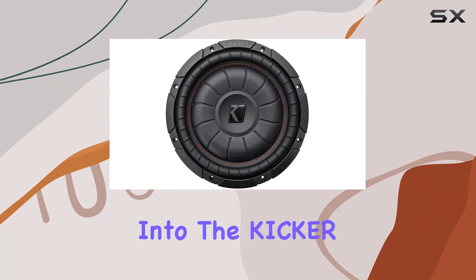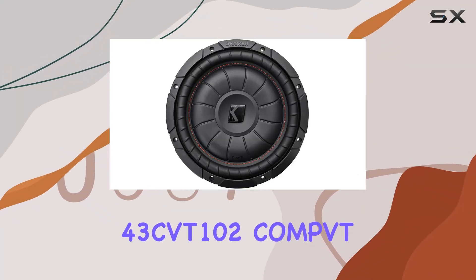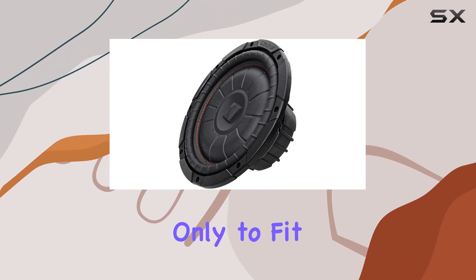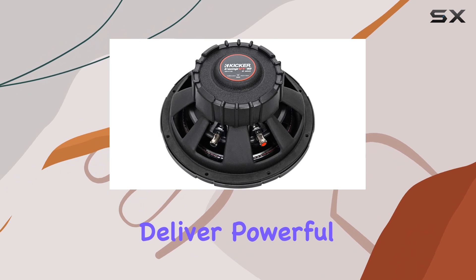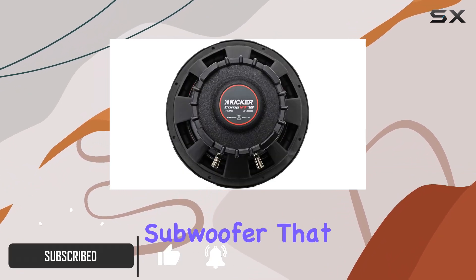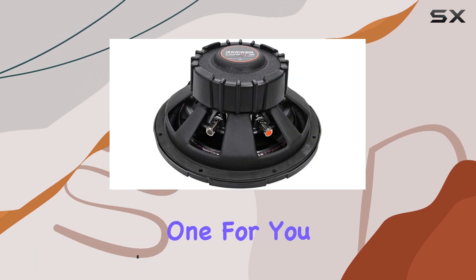Today, we're diving deep into the Kicker 43 CVT-102 CompVT, a 10-inch slim shallow car subwoofer that promises not only to fit in tight spaces but also to deliver powerful, high-quality bass. If you're in the market for a compact subwoofer that doesn't compromise on sound, this might be the one for you.